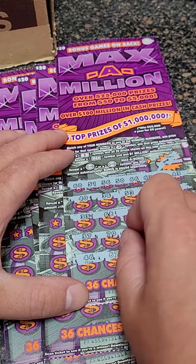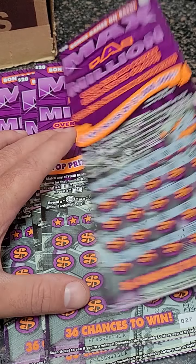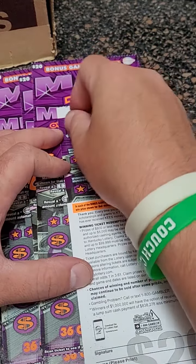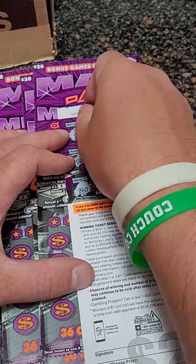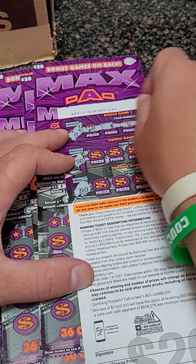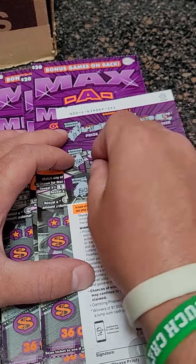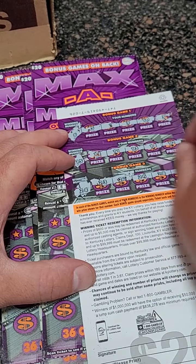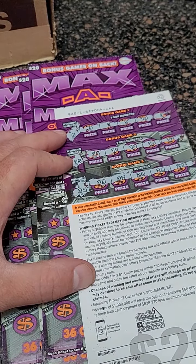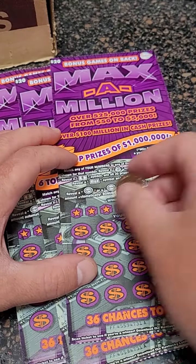46, 67, 44, 52, and 55. Let's scratch the bonus here, looking for a 6 up top, 15 in the middle, and 24 at the bottom. Six — nothing there. 15 — nothing there. And 24 — come on big winner! No winner. 24 — no can do on that one.